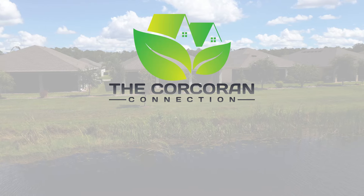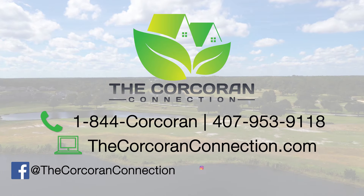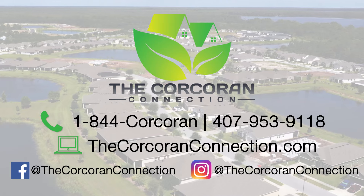Great, you're back! So what did you think? I would love to hear from you, so go ahead and comment below. And if you're watching this on YouTube, hit that red subscribe button — this way you'll be notified of other listings in Harmony, St. Cloud, Lake, and the central Florida area. Give us a call at 1-844-CORCORAN or visit us online at thecorcoranconnection.com.